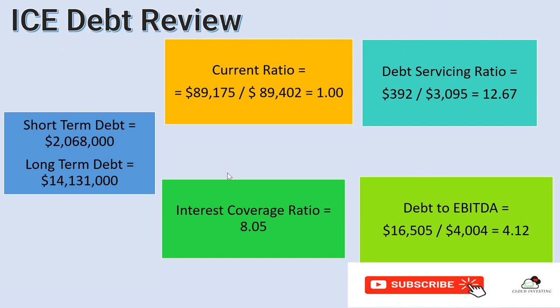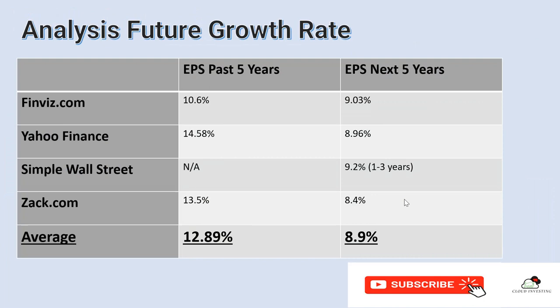We have to look at the company's debt. Currently the short-term debt is about $2 billion and the long-term debt is about $14 billion. Looking at the four ratios: the current ratio is about 1, which is okay; the interest coverage ratio is about 8, which is fantastic; the debt servicing ratio is 12, which is okay. The debt to EBITDA is about 4 — above 4 would be considered high, so it's borderline. I think management may have taken on more debt while interest rates were low in order to grow the business.